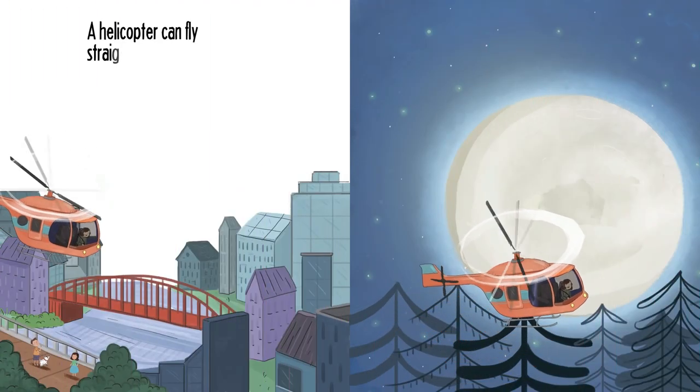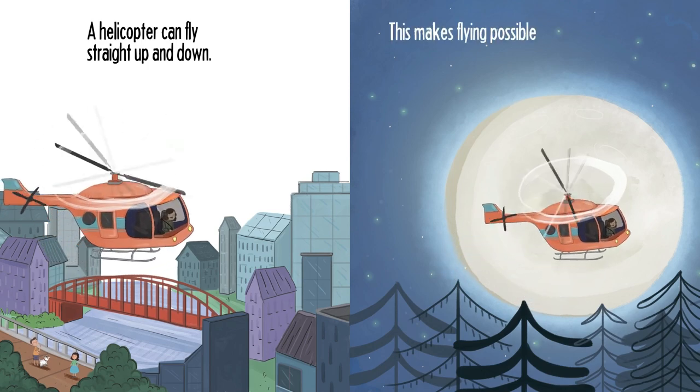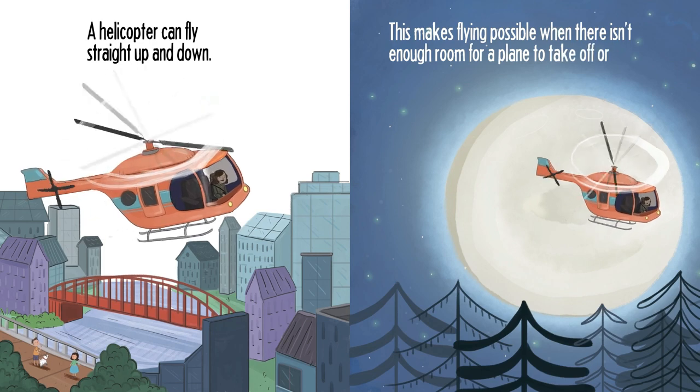A helicopter can fly straight up and down. This makes flying possible when there isn't enough room for a plane to take off or land.